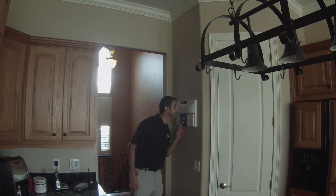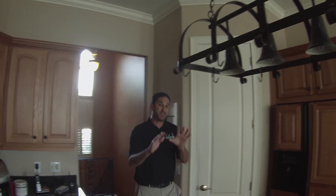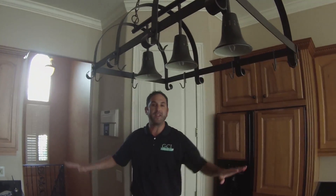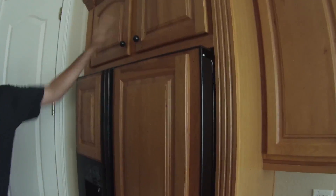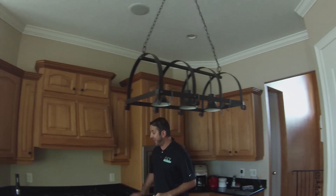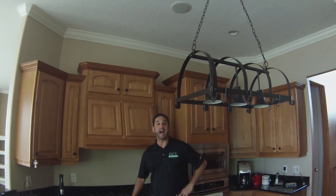Honey, your dinner's ready — intercom system throughout the house, and it actually works. The island here — all the countertops are the real deal. Pecan wood paneling on the fridge and the cabinets. Stainless steel appliances with a double oven. And then every master chef's dream — a gas range.